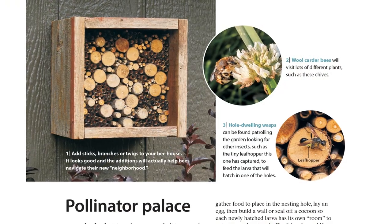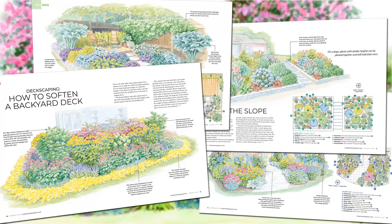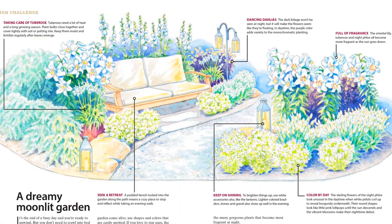We have exclusive project ideas too, so if you're looking to attract native pollinators to your garden, check out our bee house idea. And the plans — don't forget the garden plans. Chloe designed some really pretty ones, including this nice moonlight garden. It's really great for if you want to enjoy the garden in the evening.